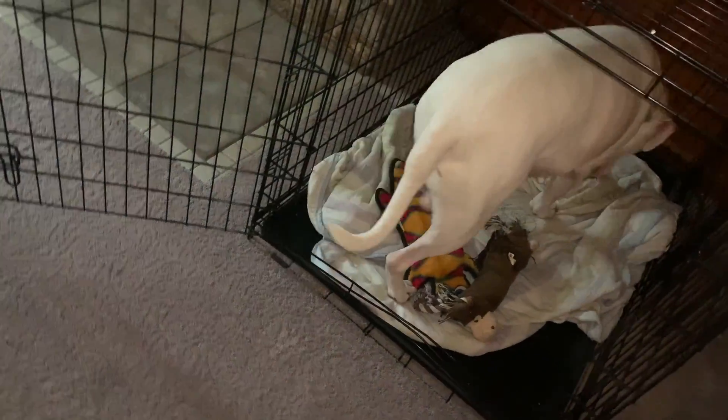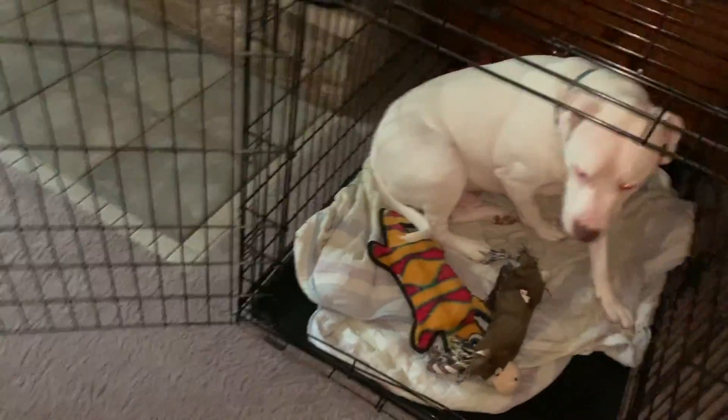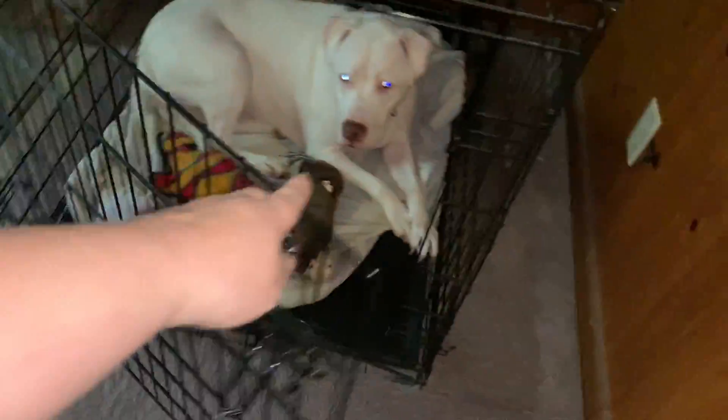It's in the crate. Good boy. What a good boy.